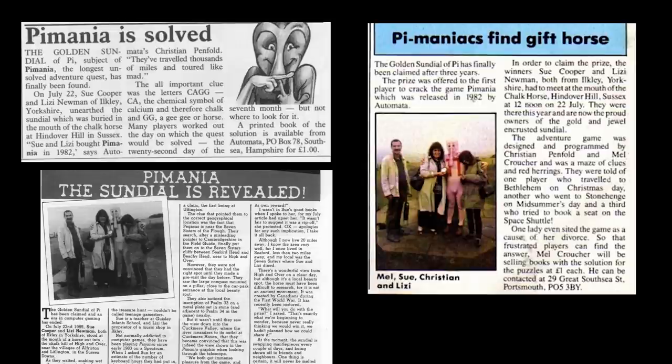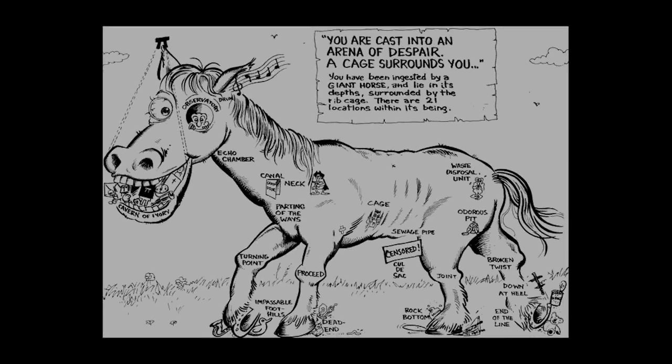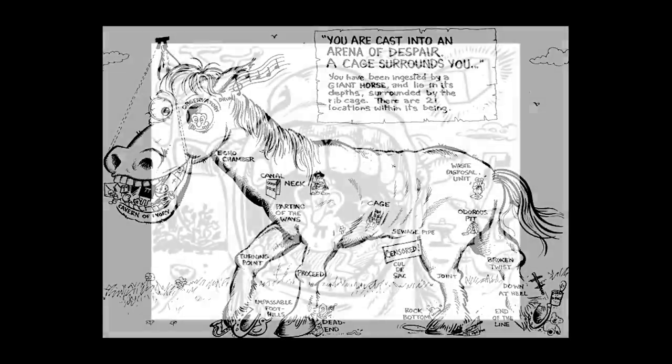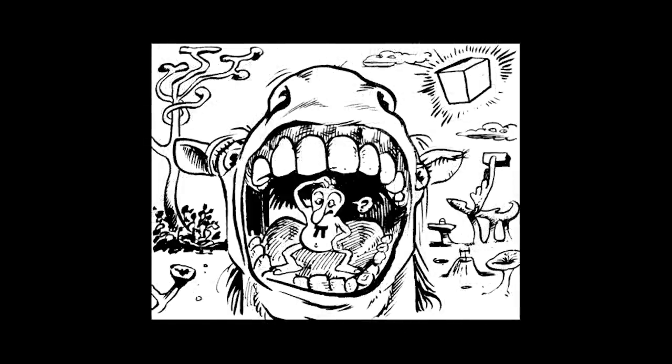The solution was then published in a book, revealing the important clues. The game map, when drawn out, is in the shape of a horse. The date was obvious, and listening using the hearing aid in the oily drum — which was of course the horse's ear — would reveal C-A-G-G: CA being the symbol for calcium, you know, chalk, and GG being the childish name for a horse. And of course when you did this you were in the horse's head — now it all made sense, sort of.